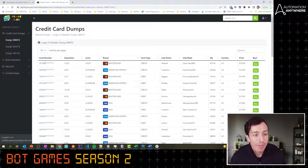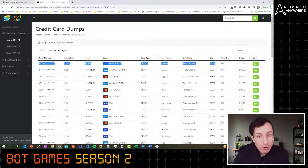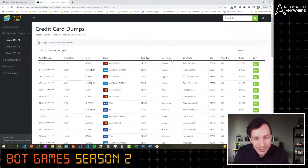We have a BIN number — which is just the first four to six digits of any card — the expiration, the level, the brand, and some other card details, but not the full details. This is how it works when credit cards get dumped on the dark web: you get some details to prove they have it, but they want you to buy the full data. Again, this is not real credit card numbers — it's all fake to build an exercise.